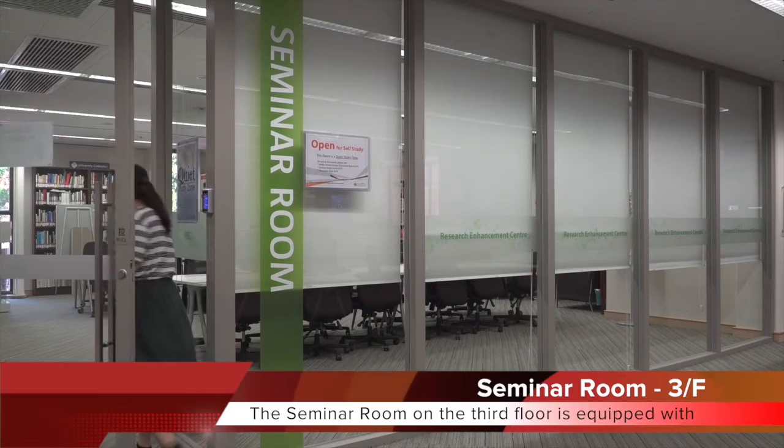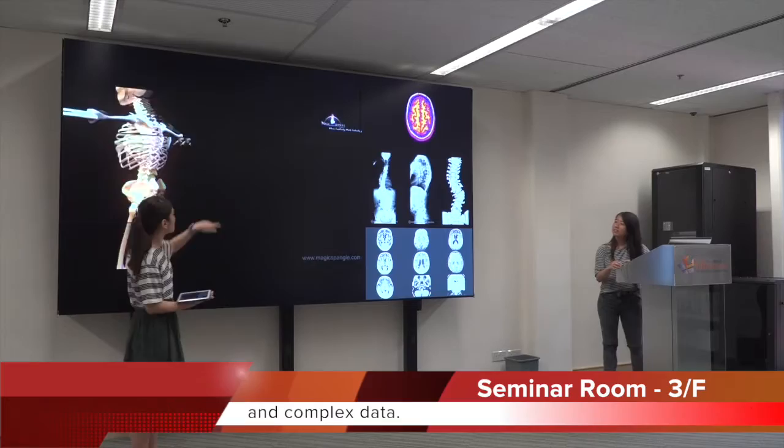The seminar room on the third floor is equipped with a well-crafted video wall for displaying high-resolution graphics and complex data.